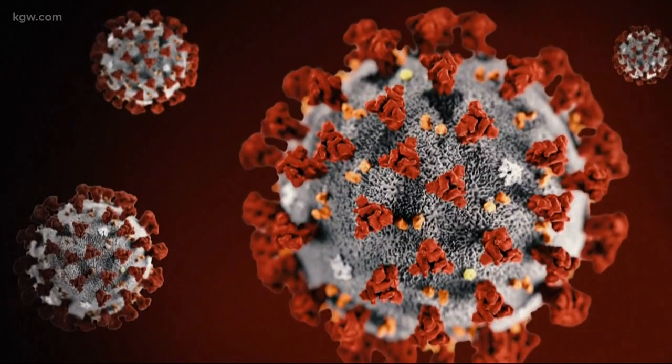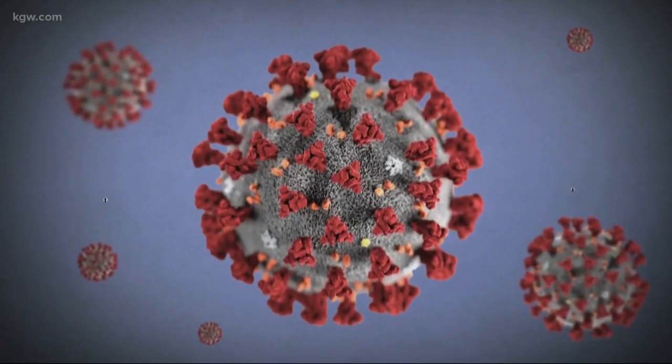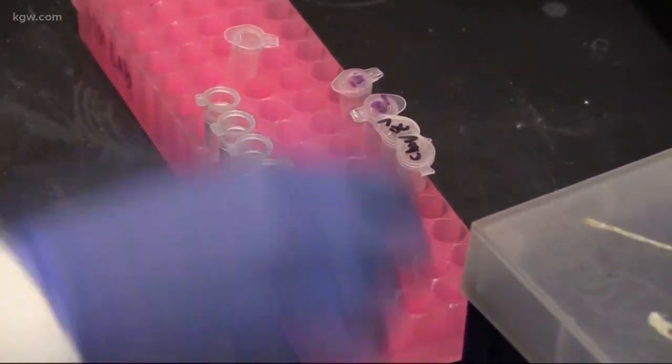They believe those red spikes on the outside of the virus hold a key to building the body's defenses. They want to inject volunteers with the DNA that makes just that part of the virus. That DNA is taken up by your own cells, and your own cells make those little spikes and secrete them or present them to the immune system — as if you had the virus. Of course you only have the little spikes, you don't have the virus. But the immune system gets to see that replica and get prepared.